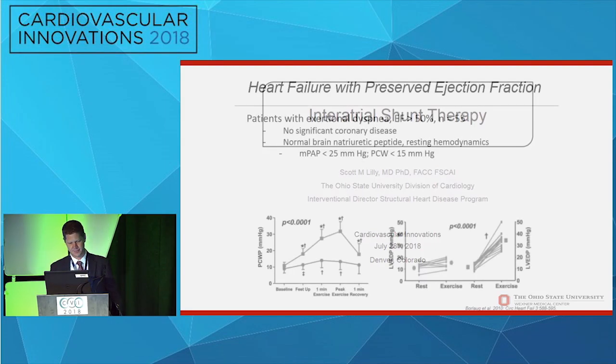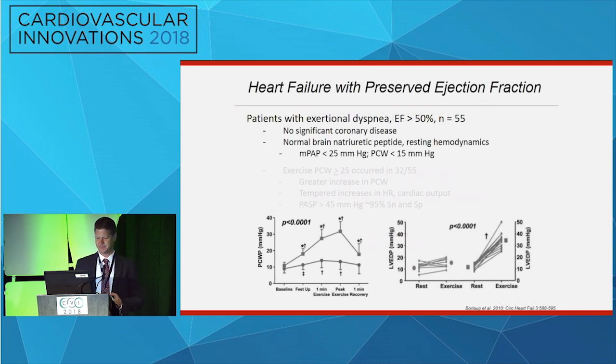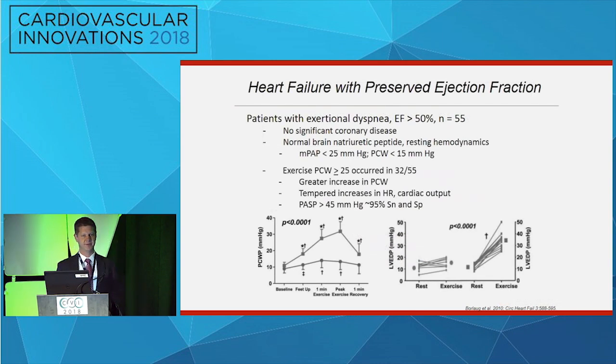We'll talk about interatrial shunt therapy. This concept has been primarily tested in patients that have heart failure with a preserved ejection fraction. About 40% of patients with heart failure have this, and it's expected to exceed the prevalence of systolic heart failure very soon. These patients have dyspnea, going from their pulmonologist to their cardiologist. They may have a normal ejection fraction, normal BNP, and even normal resting hemodynamics in the cath lab. The phenotypic feature that explains their dyspnea is that with exercise, they have a disproportionate increase in pulmonary capillary wedge pressure.